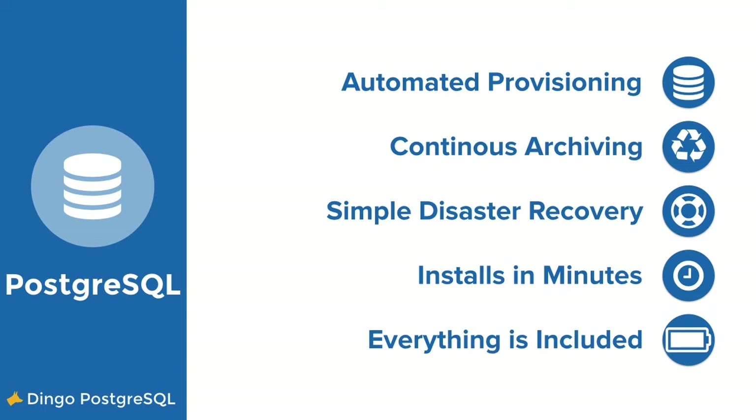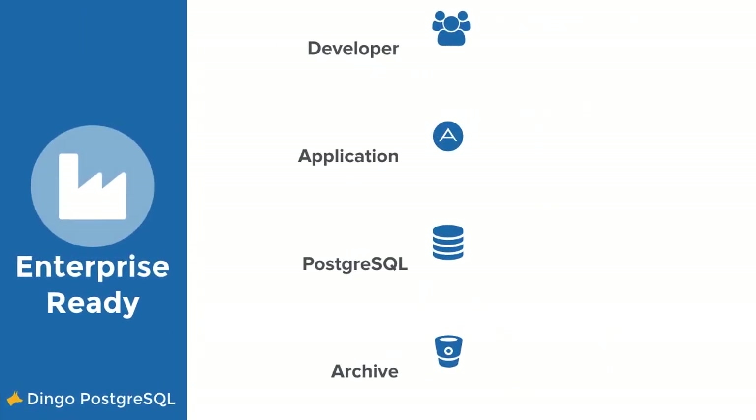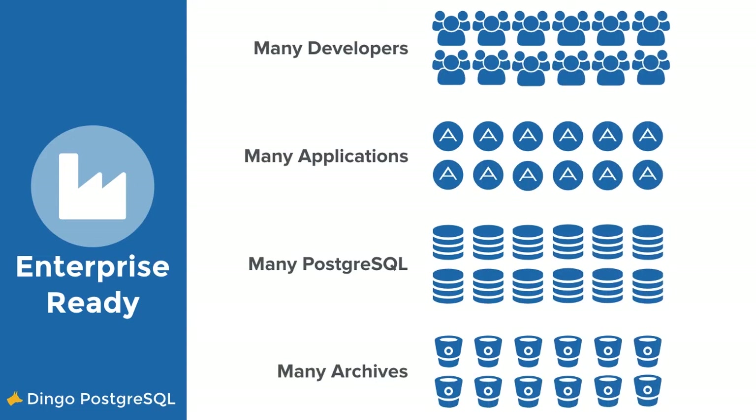What we mean by this is that it's not just a service broker. This tile allows developers to create fully orchestrated Postgres clusters for them to immediately use. One of the most important things we focused on was ensuring that this tile is enterprise production ready — not just a tool for development purposes, but a tile for people who want to quickly run Postgres clusters in their production environments. It will allow many developers in your organization to deploy any number of databases and archives for the many applications running across your enterprise.